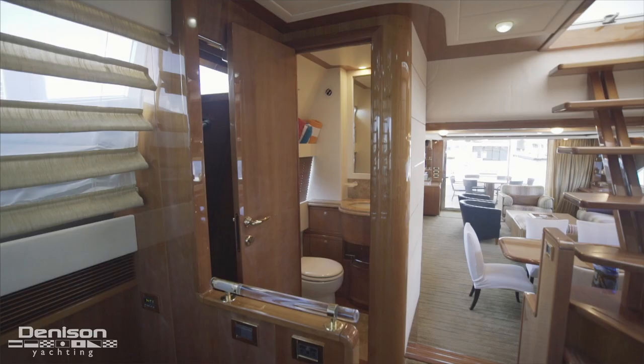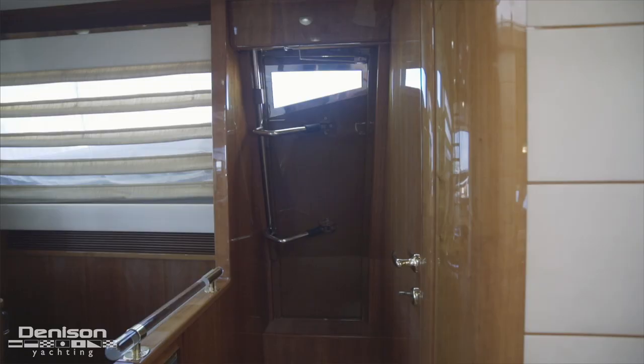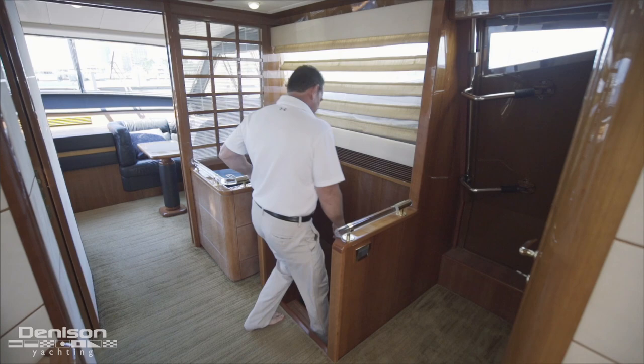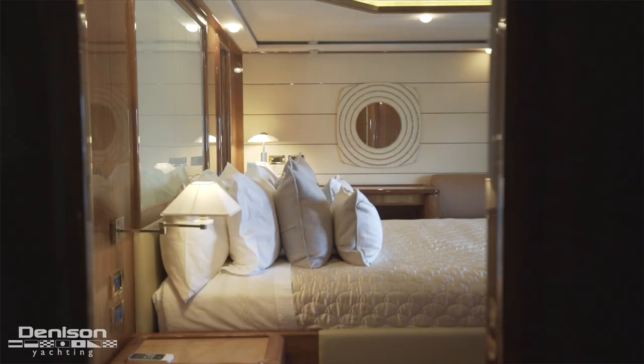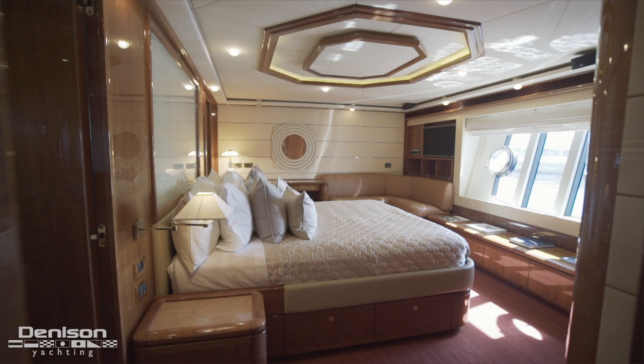Stepping back out of the wheelhouse into the foyer, we can see this 88 is equipped not only with a day head but also a side access door on the starboard side. Now let's head down the staircase and turn aft to take a look at the owner's suite.